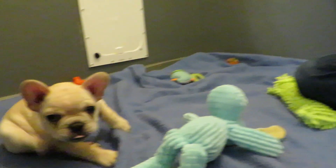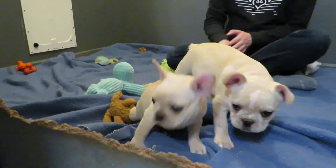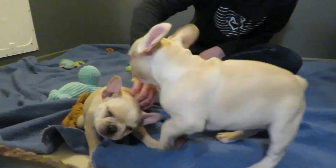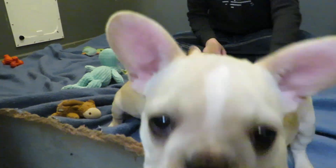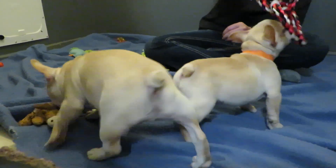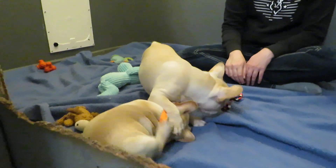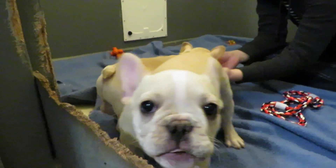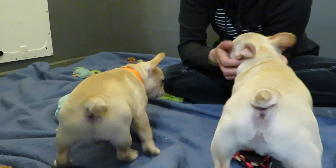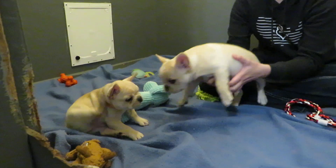Is that new collar bugging you? I need a home, I need a family. Is that collar bugging you? New collars just take some getting used to. You say I need a home, I need a family, come see me, fall in love with me.